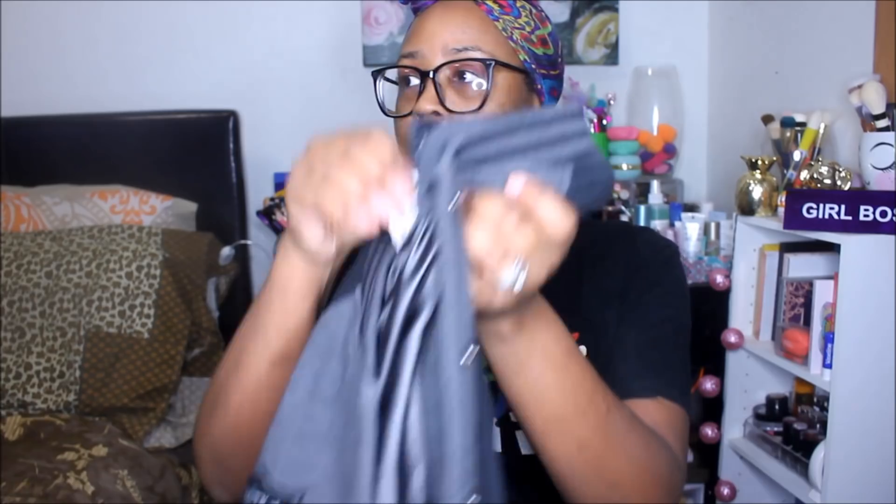This is going to be a very small haul — I didn't find a ton of stuff. The green tags really didn't have a lot of stuff, but I found this jacket. It was $2.99 originally, and with the 75% off it went down to 74 cents.